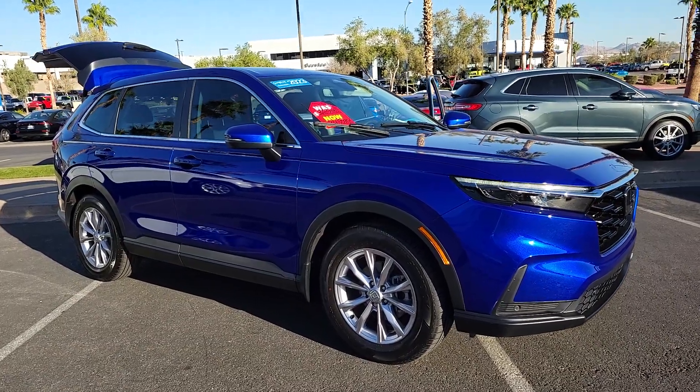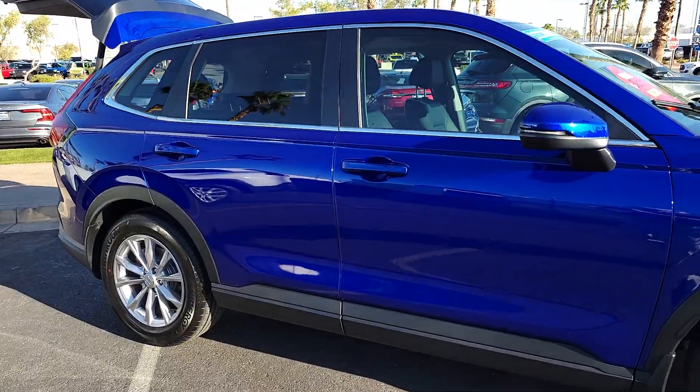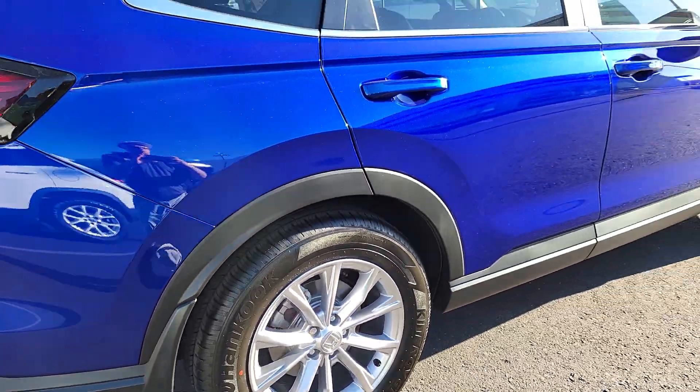Enjoy the view of this 2023 Honda CR-V. With less than 10,000 miles on the odometer, this vehicle stands out from the rest. Prepare to fall in love with this sleek, tech-savvy CR-V.